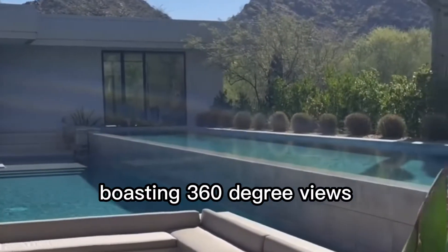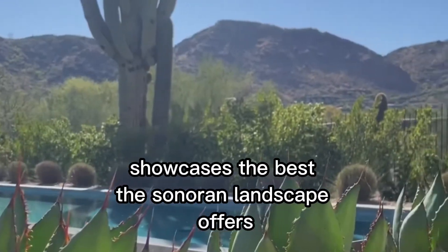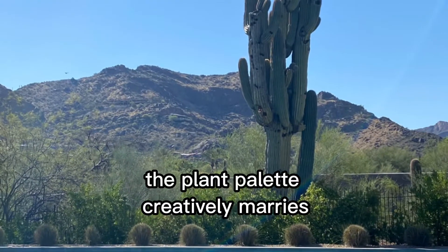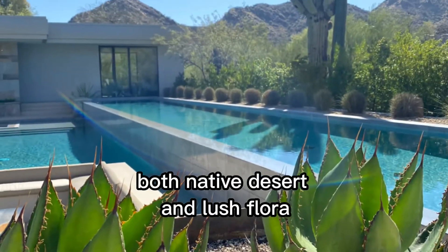Contemporary Cool. Boasting 360-degree views, this chic modern home showcases the best the Sonoran landscape offers. The plant palette creatively marries both native desert and lush flora.